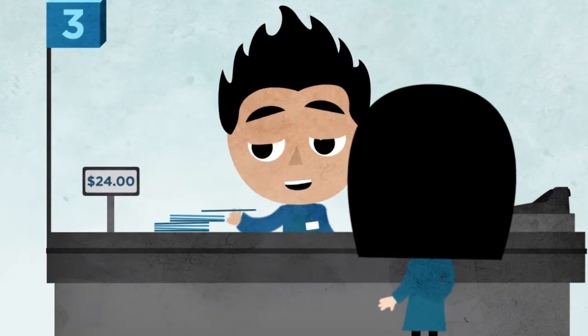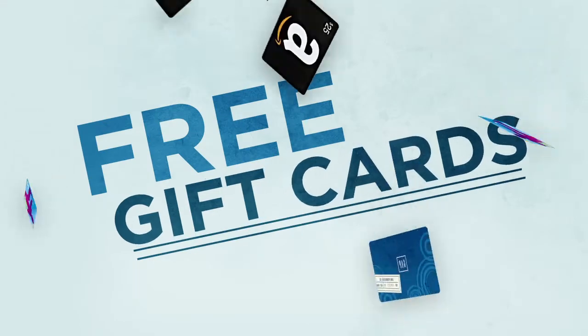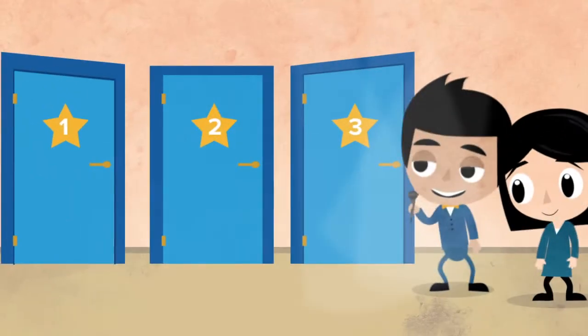Use those free points to get more gift cards at huge discounts, or even for free. That's right, free gift cards. There are three ways to use your free points.